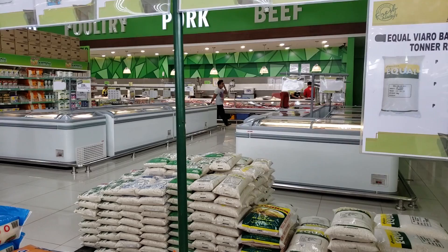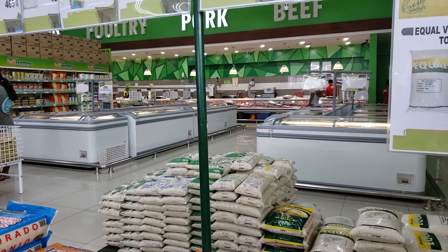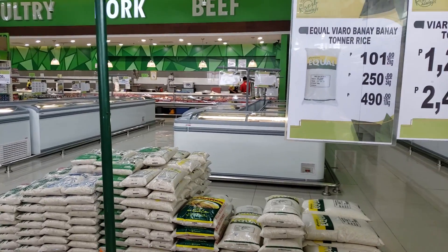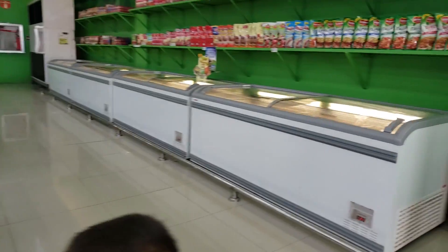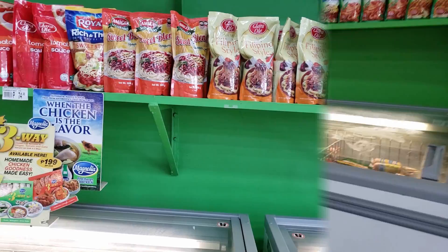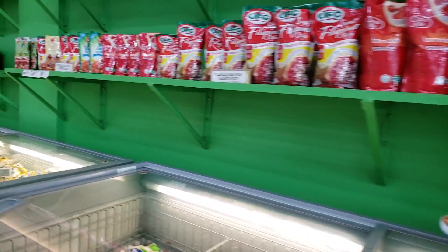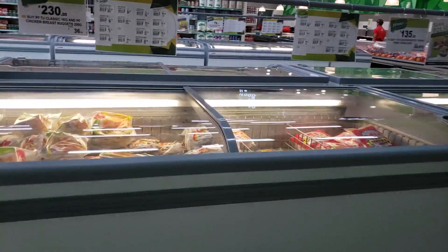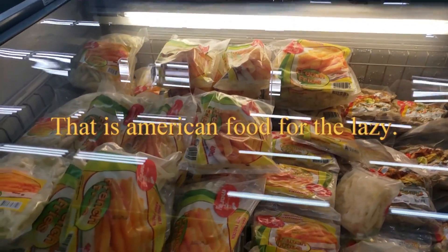There's a real nice meat counter over there — this is more like a US-style grocery store. Everything is organized really nice and neat with clean shelves. There are some items over here: chicken nuggets and french fries.